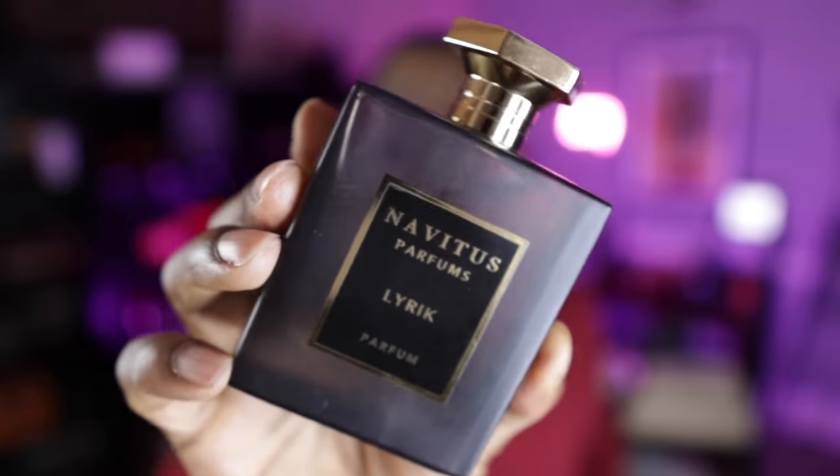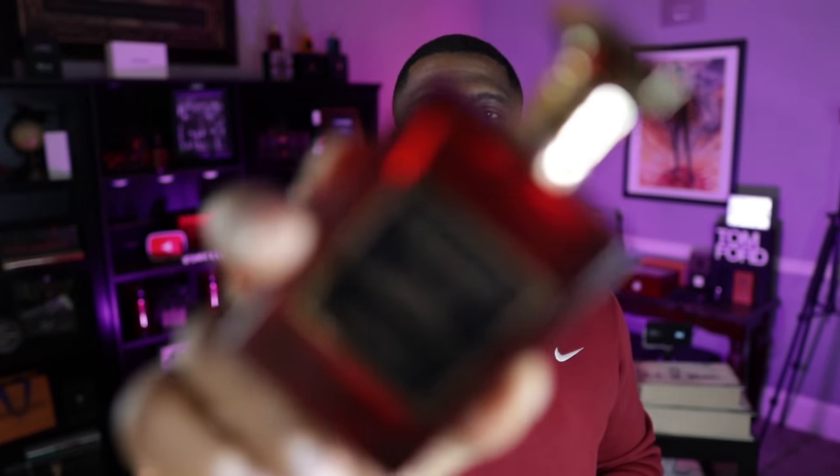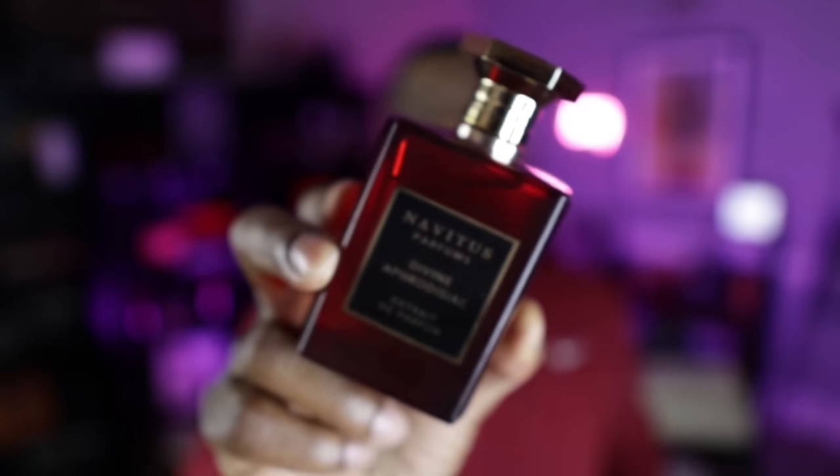I also did Lyric with Navitus, which was originally named Obad before we changed the name. Lyric has almond, toffee, cinnamon, and musk - an amazing signature scent, definitely one worn year-round, anytime, anyplace, anywhere, and it's still available. I also did Divine Aphrodisiac, which I call a gourmand lover's dream - it features cinnamon, almond, sesame, a peanut butter accord with coffee and praline. If you love gourmand fragrances and haven't smelled this, you're doing yourself a significant disservice.